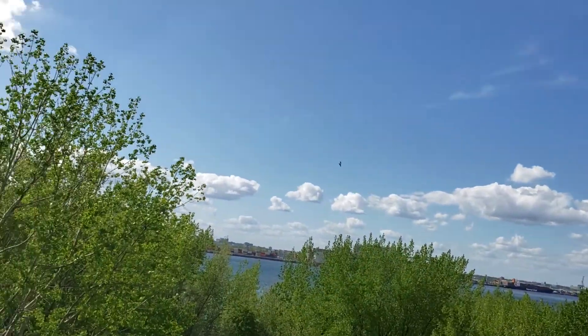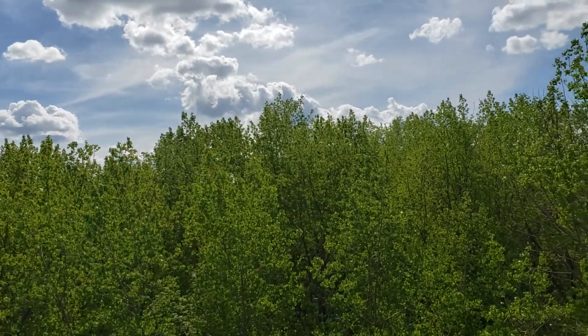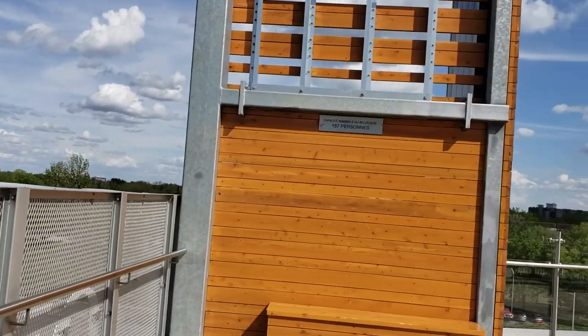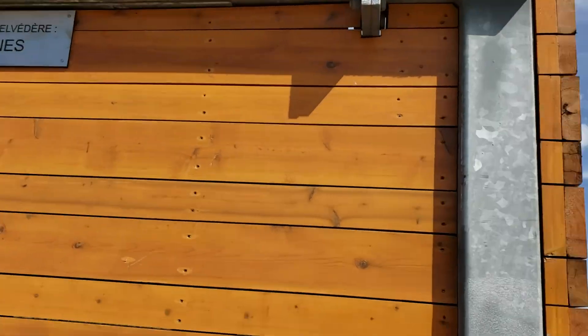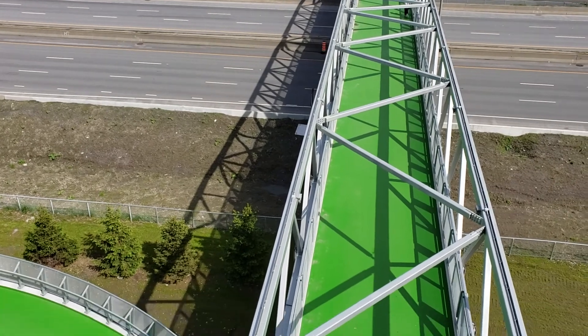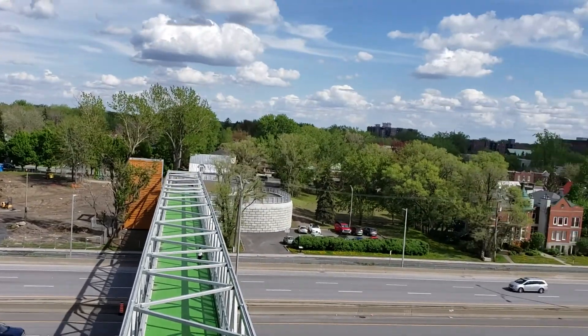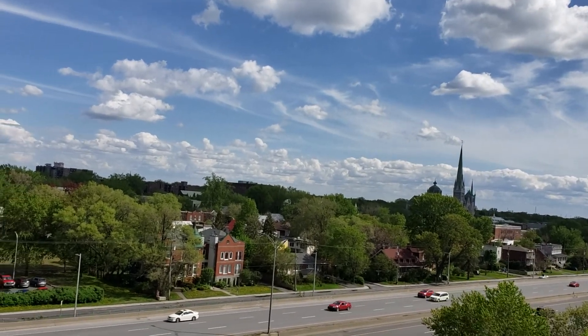Not really much to see in this direction because unfortunately we have these trees here, but we'll go down this way and see if we can see anything on the other opening. There's a sign saying 187 people maximum up here. There's a nice beautiful green walkway there, symbolizing the color of the environment. And there is Longueuil right there.